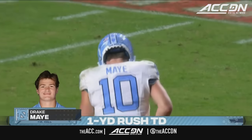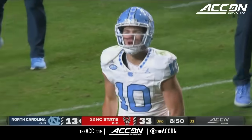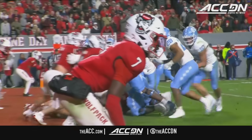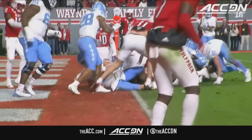The Tar Heels take the opening possession of the second half and put some points on the board. And then all of a sudden, a couple of yards here on the dive, and Carolina within 20.